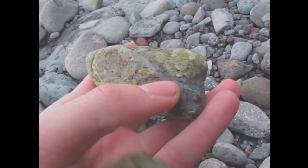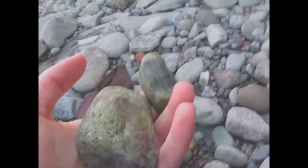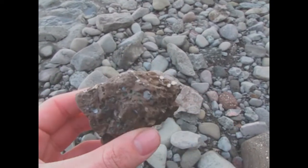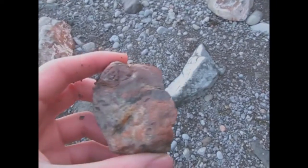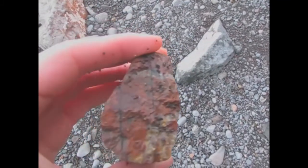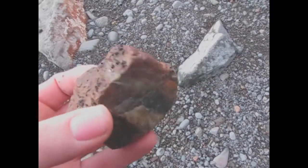Oh wow, look at that with the vein going right through it. Some other veins there. I'm going to grab those two for sure — those are neat. More of that basalt. That looks pretty neat — looks like it's a bunch of just chunks all plastered together. Looks like some quartz and jasper and stuff.